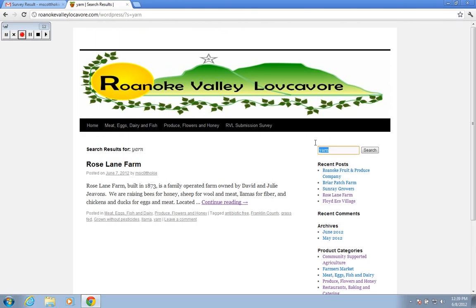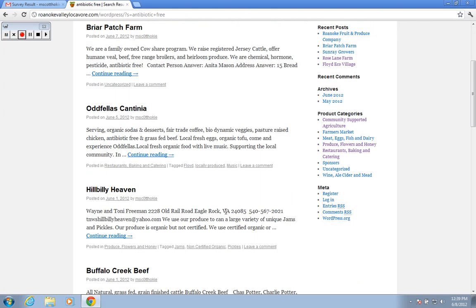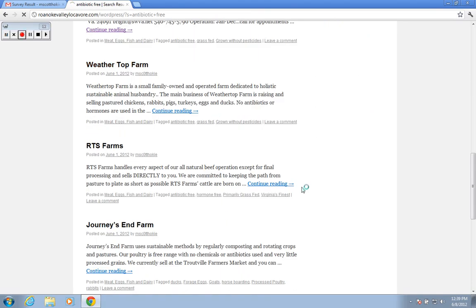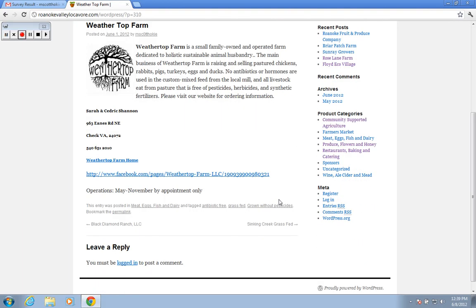You can search for any number of things. Let's try antibiotic free. And if a business is tagged with antibiotic free, you'll see their name pop up. For instance, Weathertop Farm, and we get a complete listing of what they have.